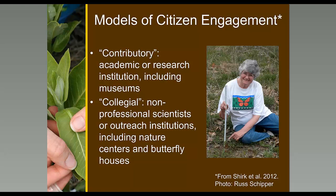We also assessed the impact of these citizen science programs on monarch scholarship. We did extensive searches of every paper we could find about monarch butterflies, starting in 1940 through June 2014, using multiple search engines and including book chapters. We assigned every paper to a research category and documented the kinds of techniques used and the settings in which research occurred.